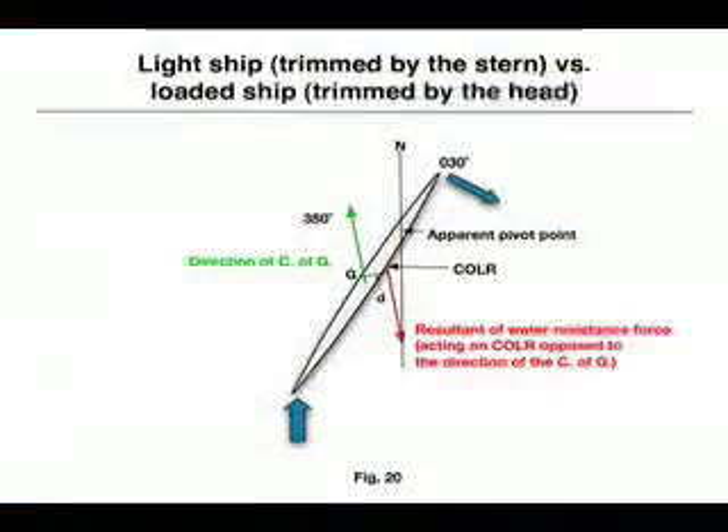A light ship is usually trimmed by the stern. Its center of lateral resistance is relatively more aft than a loaded ship. This results in a shorter arm lever from the rudder to the center of lateral resistance. At first glance, this should lead to less steering efficiency. However, this short arm lever is overcome by the small inertia of rotation of the light ship — less mass to control, therefore quicker reaction, for approximately the same steering power.